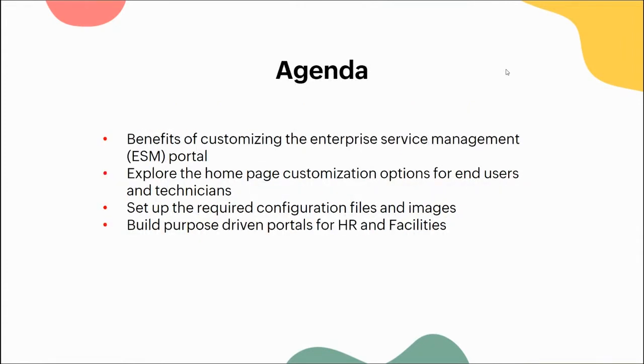The agenda covers three topics today: customizing the self-service portal for your ESM - that is Enterprise Service Management; customizing your home page for end users and requesters; and customizing your home page for technicians. We'll also explore home page customization options, setting up required configuration files and images, how to add new widgets, the types of customizations available, and finally the built-driven portals for HR and facilities - showing different types of customizations you can implement across different instances.